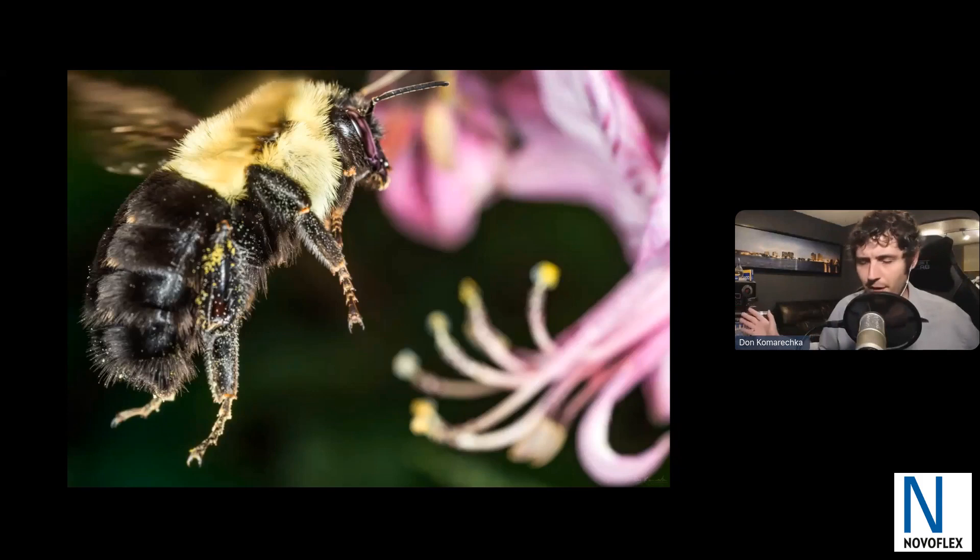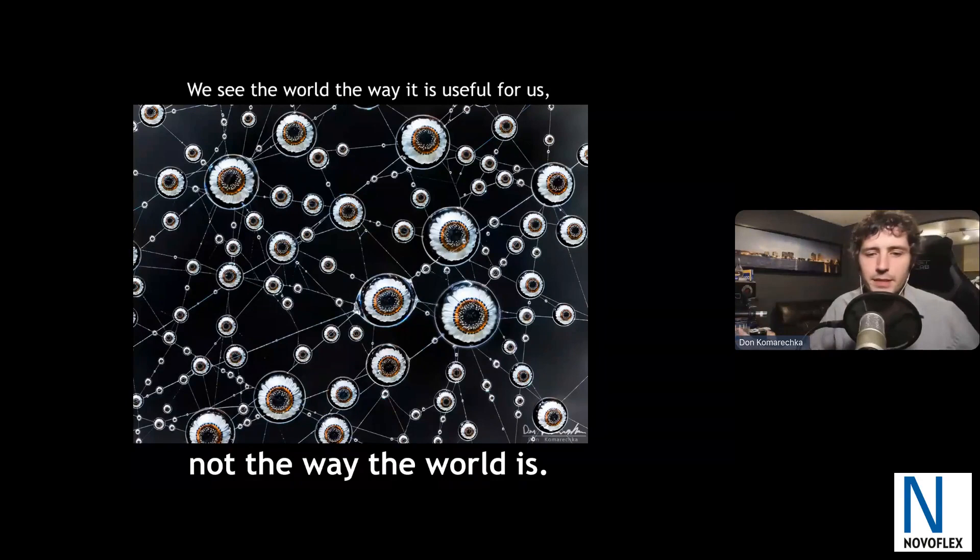Everything is seen differently in the world around us. Take a look at this bee flying into a gas plant flower — imagine how it sees the world so fundamentally differently from our own. You can see the flower reflecting in the bee's compound eyes. I'll never be able to perceive the world the way it does, nor should I. We see the world the way that's useful for us as human beings, but that's not the way the world is. A bee or an insect has entirely different perceptions, and we're going to explore a bit of that.